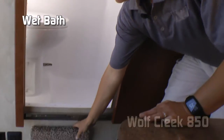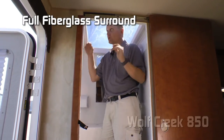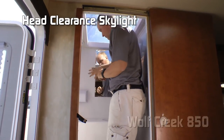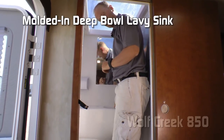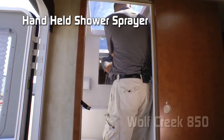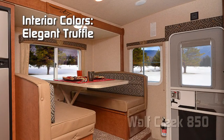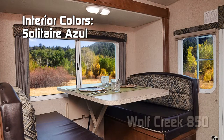Your wet bath features a handy folding step-up, full fiberglass shower surround with head clearance skylight, mirrored medicine cabinet, integrated sink with brushed nickel faucet and pull-out hand-held sprayer, as well as a porcelain toilet. Interior color options include elegant truffle, solitaire azul, and early autumn.